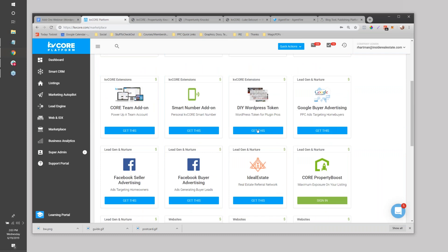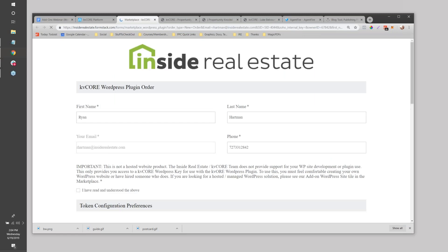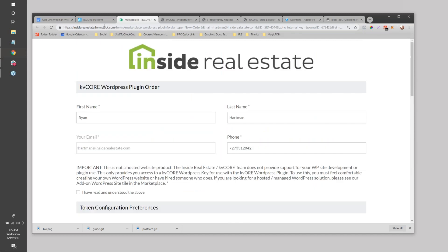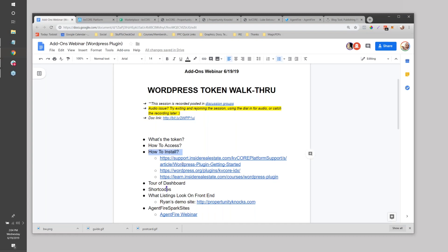I'll start in the Marketplace. When you go to the WordPress token and click 'Get This,' the token is $60 a month. Part of that has to do with the maintenance involved and the cost to get set up - it is another site you're launching and some stuff has to happen with respect to MLS boards. It's a three-month initial term with a 30-day cancellation after the first three months. You'll add it to KV Core, fill out the order form, and then you'll receive the token you can use to integrate the plugin.